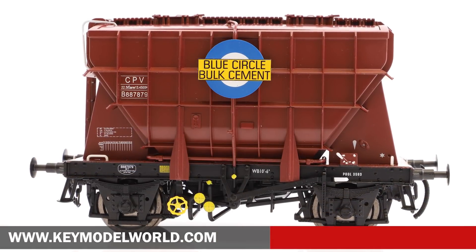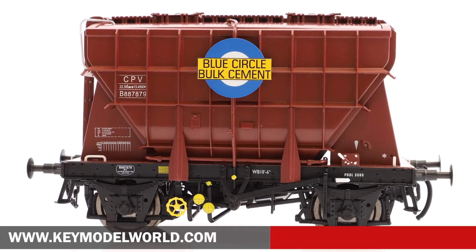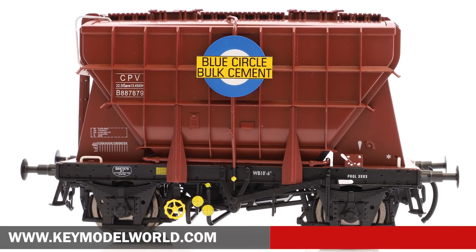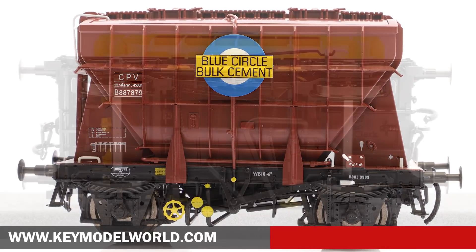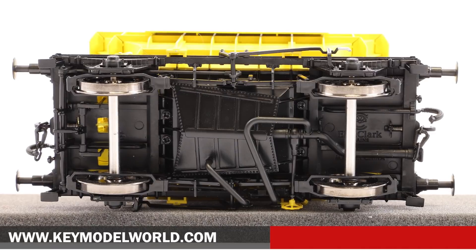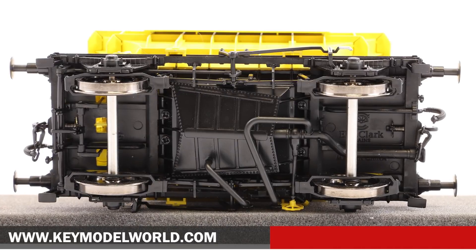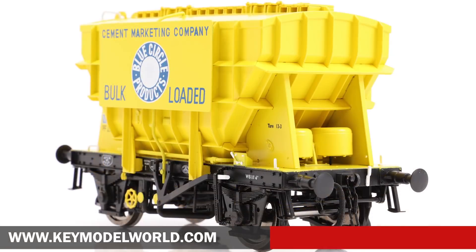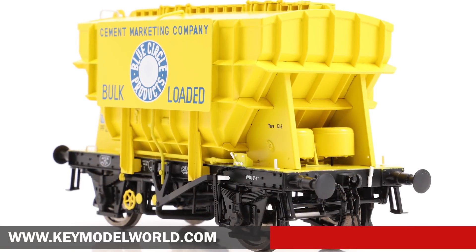Ellis Clark Trains has received decorated samples of its forthcoming O gauge 22-tonne press-flow cement wagons for assessment. The all-new O gauge model features a die-cast metal chassis, injection moulded plastic body, sprung metal buffers, sprung axle boxes, working scale couplings and a wealth of separately applied detailing. 28 models are planned in private owner and BR liveries.